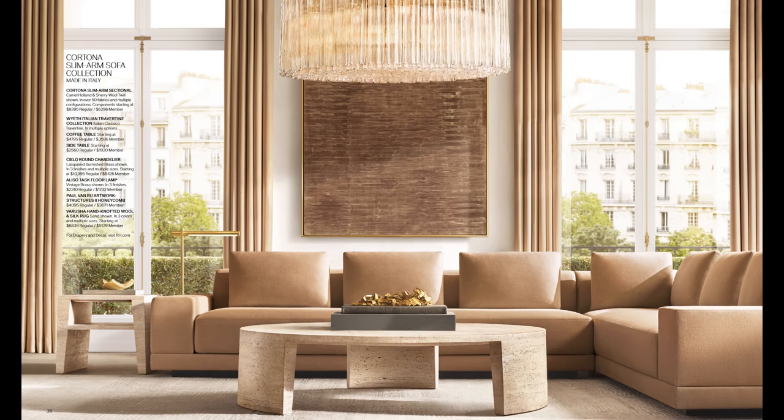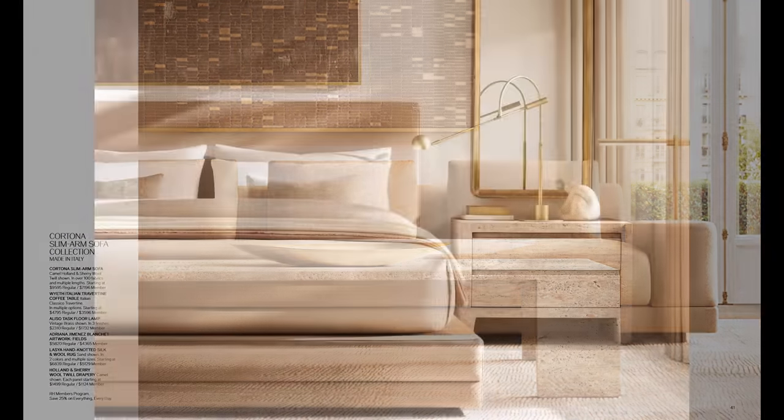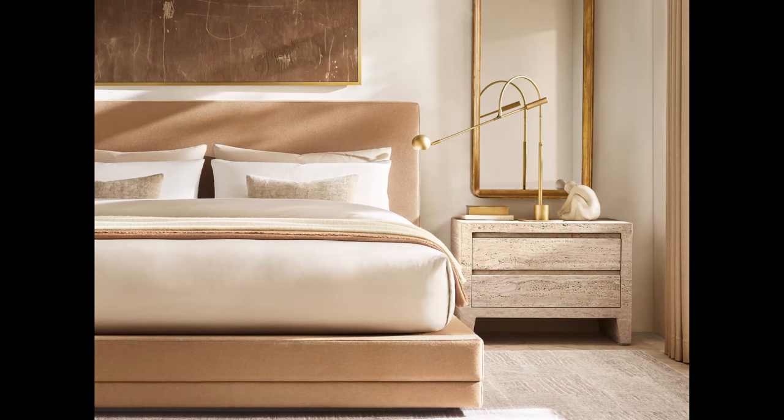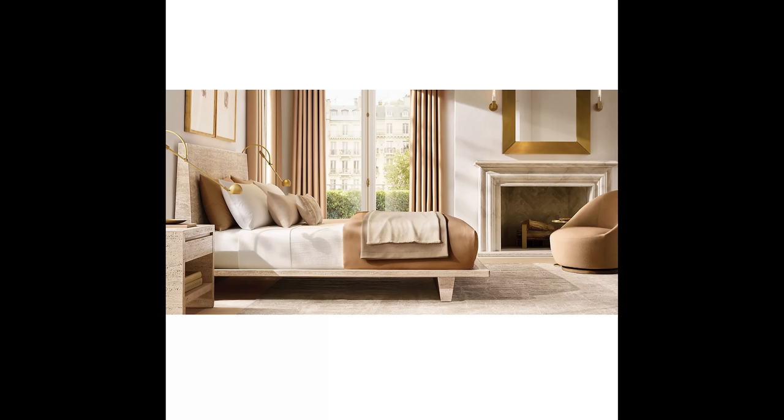That travertine dresser and side table may be one of the prettiest things I've ever seen. When I showed this to my husband, he was like, if their pieces made of wood weigh as much as they do, how much do their pieces made of travertine weigh? Good point — you literally make them move it in and it doesn't go anywhere afterwards. This is also a room with white walls, so if you're not wanting to do a lot of brown, you could still go with a nice creamy white tone. There's so much brass — they're really not even showing us another tone.